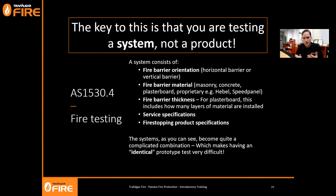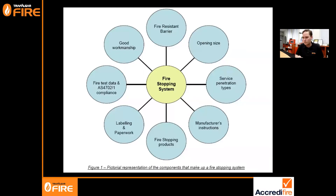There are instances where you can do that, and that's when test reports become handy evidence of compliance. In other instances, we lean on AS 4072 for formal assessments. A good fire stopping system should include: the fire barrier, the opening size cut for the service penetration, the service penetration types, the manufacturer's instructions, the fire stopping products used, brand labeling and paperwork, fire test data in accordance with AS 4072 and AS 1530 Part 4, and good workmanship.